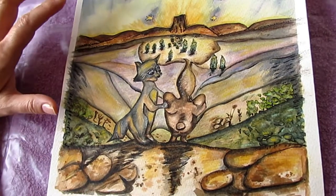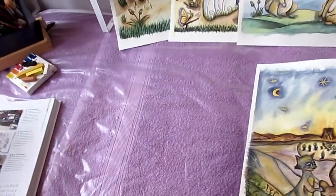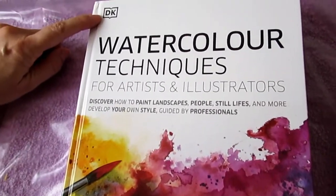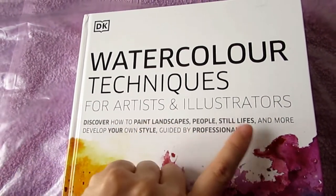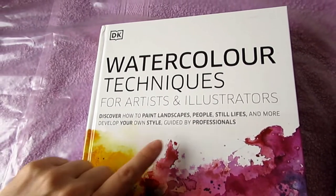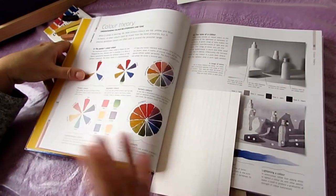However, I wasn't sure what was going wrong, so on Mother's Day I was very lucky to be gifted this lovely book by my son. It's by DK and it's called Watercolor Techniques for Artists and Illustrators — it says 'discover how to paint landscapes, people, still life, and more, and develop your own style guided by professionals.' So I began to look at why perhaps something was wrong with my painting.